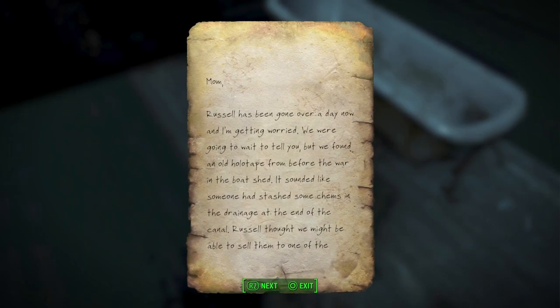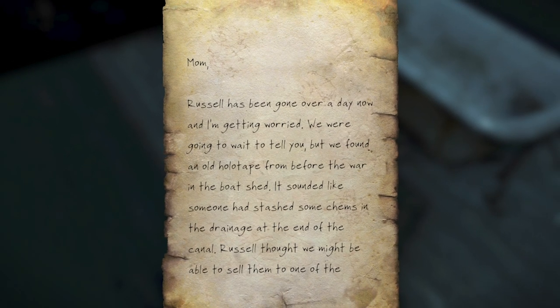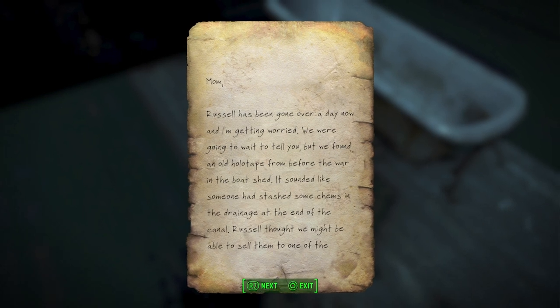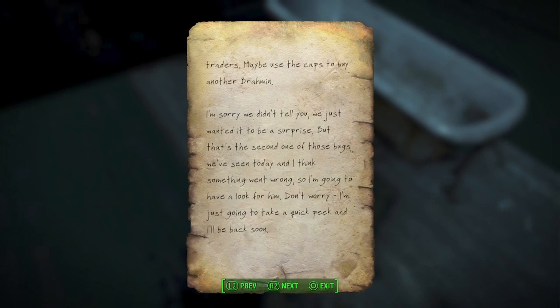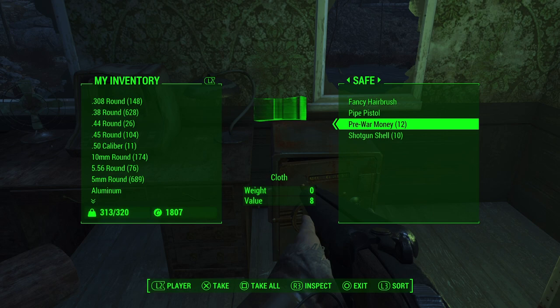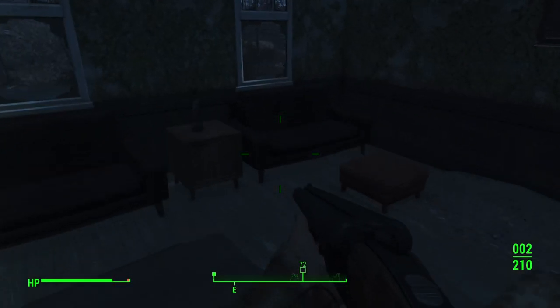It reads: "Mom, Russell has been gone over a day now and I'm getting worried. We were going to wait and tell you, but we found an old holotape from before the war in the boat shed. It sounded like someone had stashed some chems in the drainage at the end of the canal. Russell thought we might be able to sell them to one of the traders, maybe use the caps to buy another Brahmin. I'm sorry we didn't tell you — we just wanted it to be a surprise. But that's the second one of those bugs we've seen today and I think something went wrong. So I'm going to have a look for him. Don't worry, I'm just going to take a quick peek and I'll be back soon."